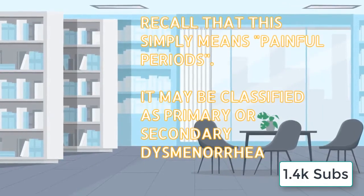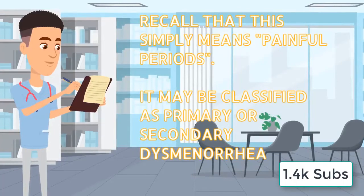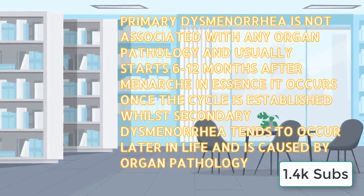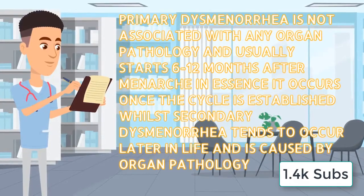Recall that dysmenorrhea simply means painful periods. It may be classified as primary or secondary dysmenorrhea. Primary dysmenorrhea is not associated with any organ pathology and usually starts 6 to 12 months after menarche — it occurs once the cycle is established — while secondary dysmenorrhea tends to occur later in life and is caused by organ pathology.